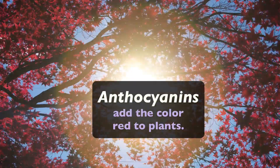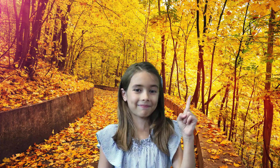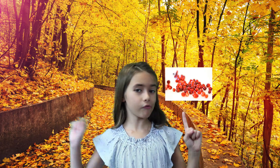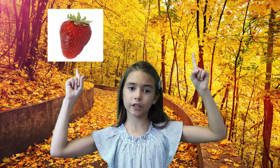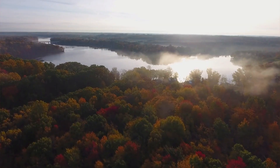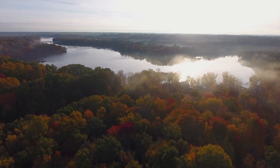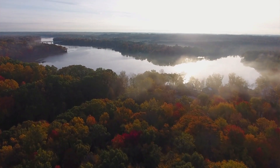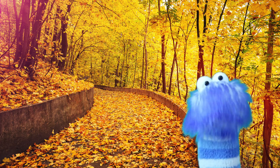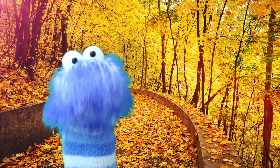Anthocyanins add the color red to plants. These include cranberries, red apples, cherries, strawberries, and many others. So, depending on which of these chemicals are in the leaf, this is how they will turn different shades of yellow, orange, and even red. These chemicals don't have any nutrients in them, so the tree does not try to break them down — it just leaves them in the leaves.